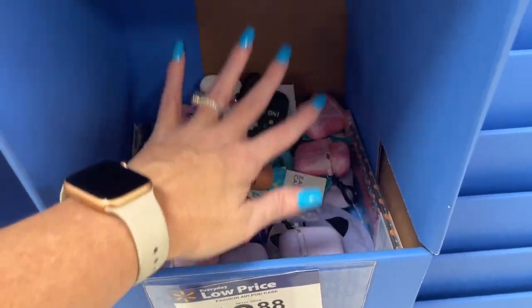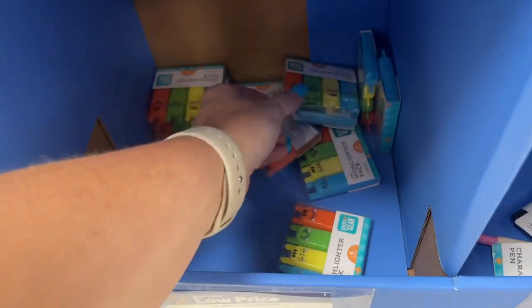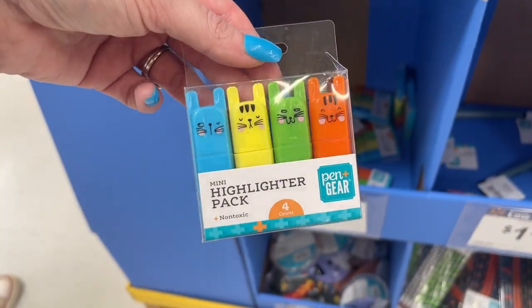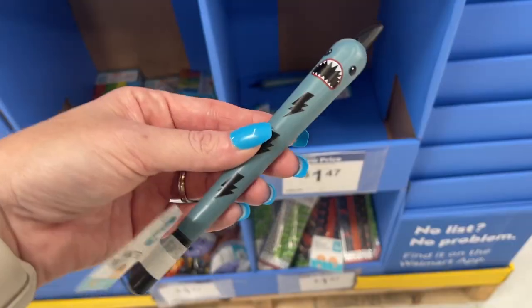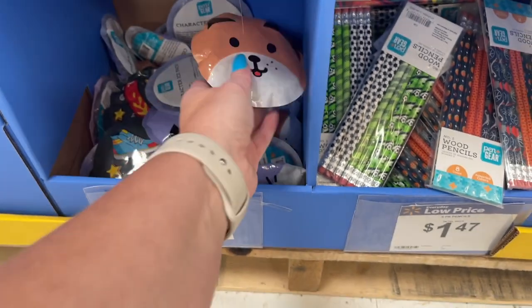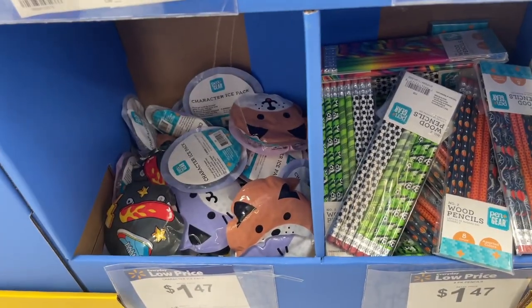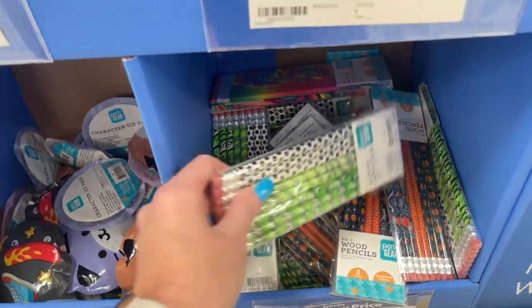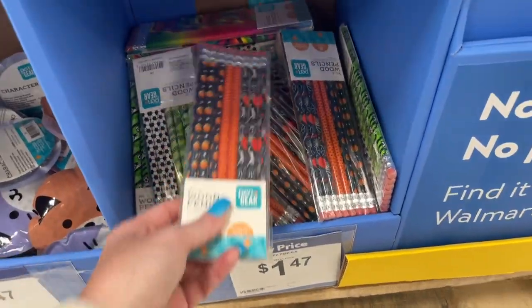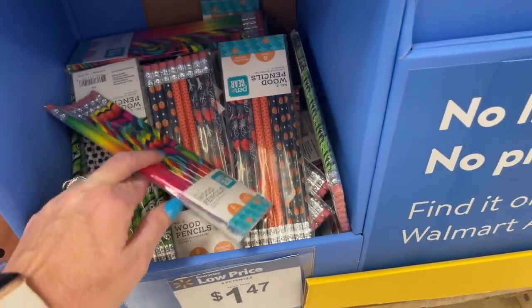These little mini erasers are cute but they probably don't work — $1.47. Look at these AirPod earbud cases for $3.88, which are really cool. These are for the first generation. My older daughter in high school has the AirPod Pros. There's also a highlighter pack for $1.47, a shark pen just in time for shark week, and some ice packs for $1.47.